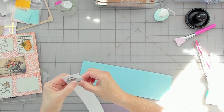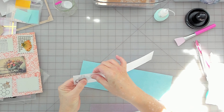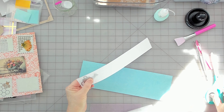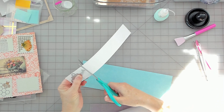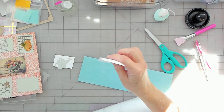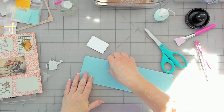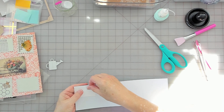That will work. Use up your scraps. I've got a lot of white scraps — that's what I'm using for everything. I'm going to glue this to the back and then I can cut it out.